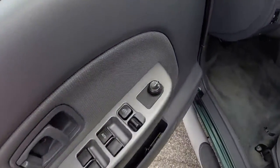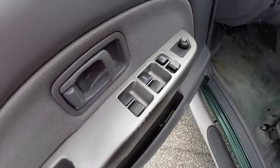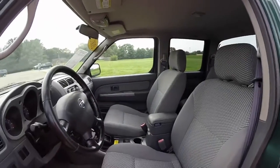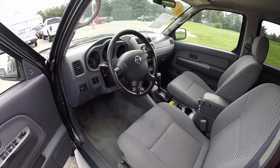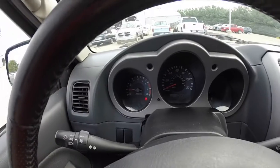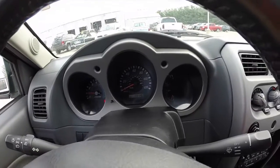Let's go ahead and take a look at the interior. Inside we have power windows, power mirrors, and power door locks. We're just going to pan across the interior. This vehicle has 100,145 miles on it currently.